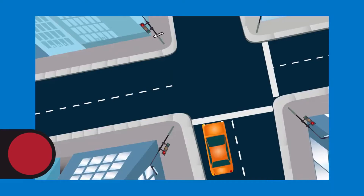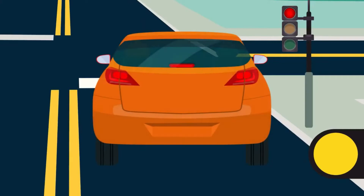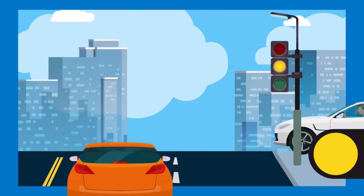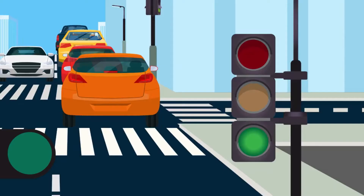A yellow traffic signal warns that the signal is about to change to red. You should be prepared to stop. If you can't do that safely, look out for other vehicles that may enter the intersection when the light changes and proceed with caution. A green traffic signal means go. You can drive through the intersection, but only after yielding the right-of-way to pedestrians or other cars. Do not enter the intersection if you can't get completely through it before the light turns red. If you block the intersection, you can get a ticket.